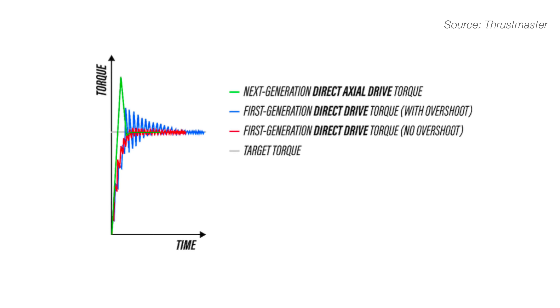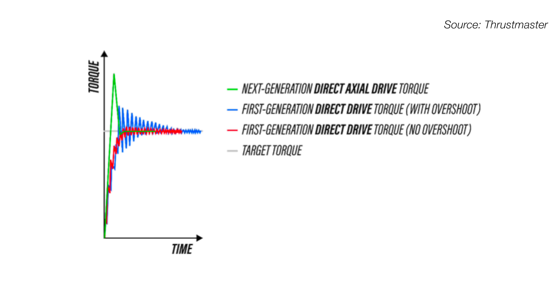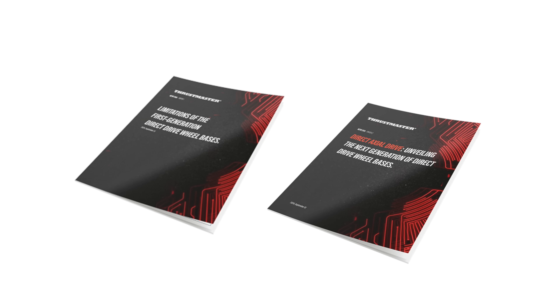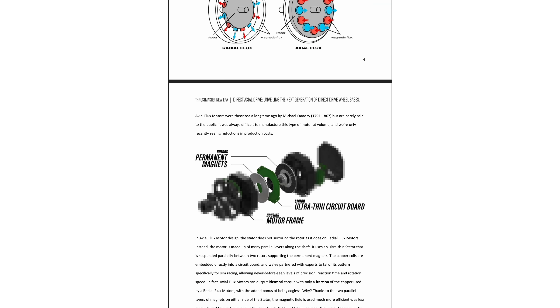Additionally, axial motors enhance performance by capitalizing on controlled overshoot, delivering faster and more accurate feedback. Thrustmaster has published two technical documents explaining the differences between radial and axial flux motors in more detail. If you're interested in learning more, you can find the links in the description below.